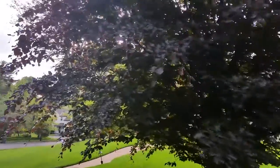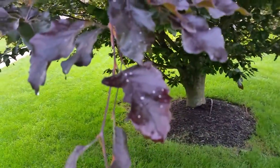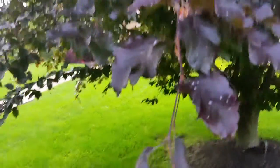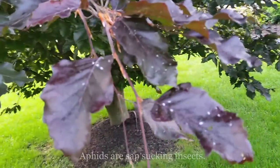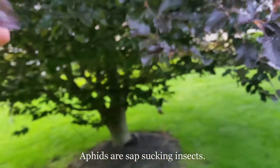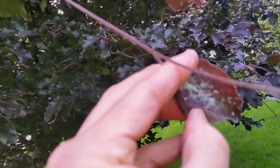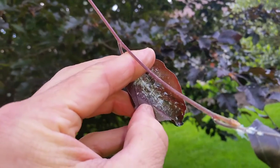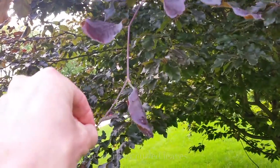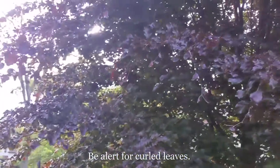I noticed some curling on these leaves, so I wanted to take a closer look. If you look really close, you can see some little critters on there. What we're looking at is aphids — beech tree aphids — and they can be a pretty big problem for beech trees. They go on to the bottom of the leaves, and if you look real close on this one, you can see the aphids and they will make the leaves curl up. They're basically drinking the sap out of the leaves of the tree, and in turn, they're curling up the leaves.